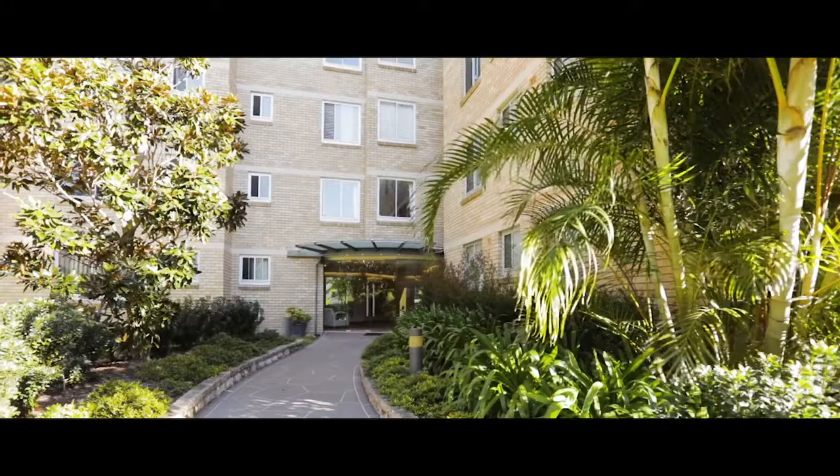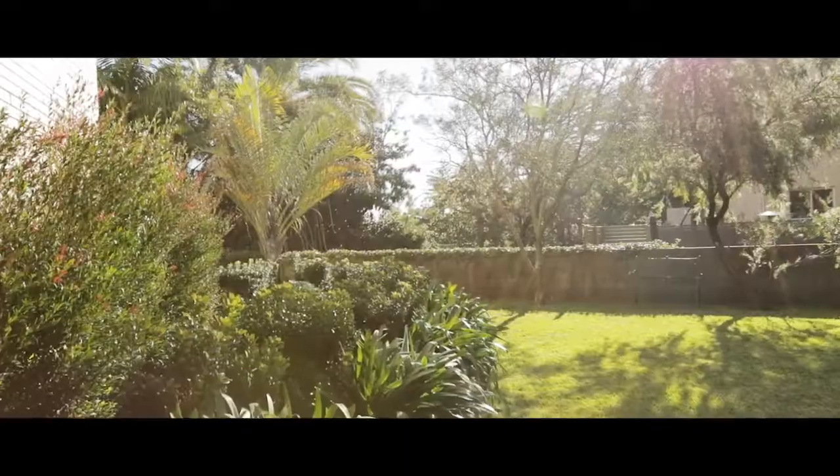Welcome to 7 at 36 Osborne Road, Manly. This property is suitable for downsizers, executive couples, or James Bond enthusiasts.